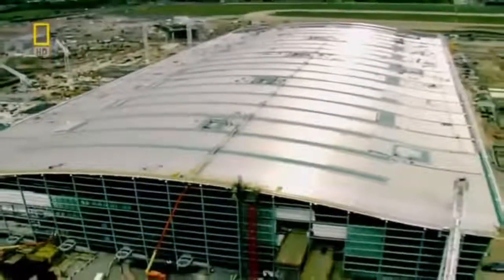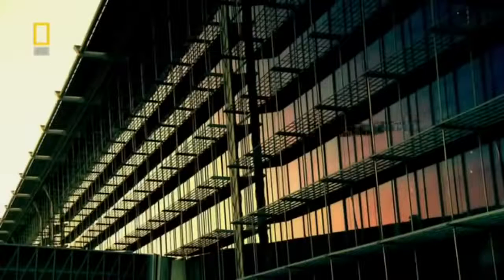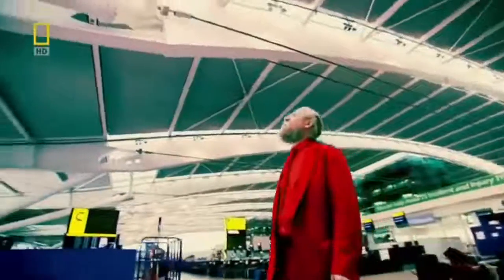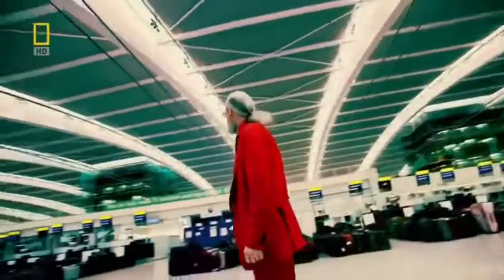Heathrow Airport — Britain's gateway to the world and a huge powerhouse for the country's economy. And now, it will get even bigger. T5, an immense new terminal that costs over $8 billion to build, is about to open. Lead architect Mike Davis can't wait: "It's going to be fantastic. It's 19 years of work. It's always going to come to fruition when the first plane comes through."